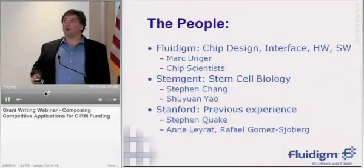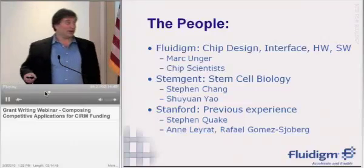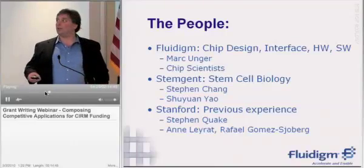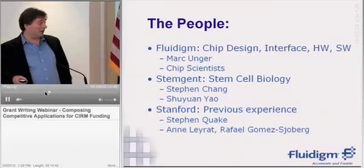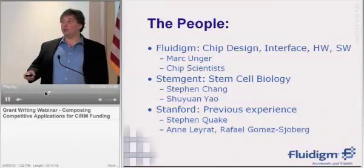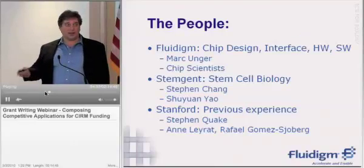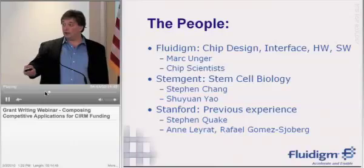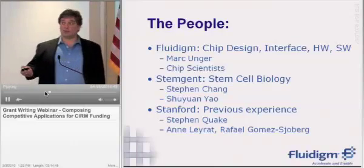At this point we had folks from Fluidigm who were very good at chip design, making the interface to these chips, and doing the hardware and the software. We had the folks from StemGent who were very good at the stem cell biology and understood those things. And then we had folks at Stanford who had had the previous experience of actually making a chip to grab stem cells and dose them with things and manipulate them, including Steve Quake and the two first authors of the paper, Anne Leyrand and Rafael Gomez-Gioburg.